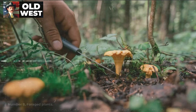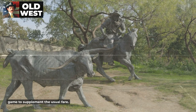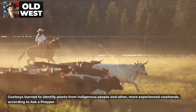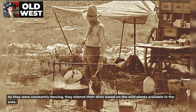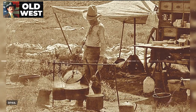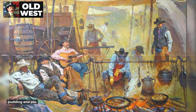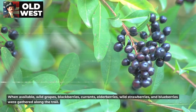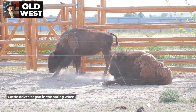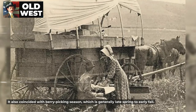Number 8: Foraged Plants. Having limited storage space in the chuck wagon, cowboys had to rely on foraged plants and wild game to supplement the usual fare. Cowboys learned to identify plants from indigenous people and other more experienced cowhands, according to Aska Prepper. As they were constantly moving, they altered their diets based on the wild plants available in the area. Berries were always welcome, since they could be used along with, or instead of, dried fruits to make pudding and pie. When available, wild grapes, blackberries, currants, elderberries, wild strawberries, and blueberries were gathered along the trail. Cattle drives began in the spring when grass was plentiful for the moving herd, according to Texas Almanac — it also coincided with berry-picking season, which is generally late spring to early fall.